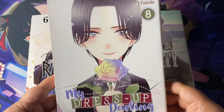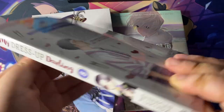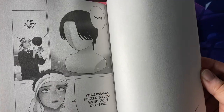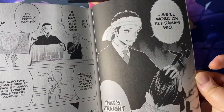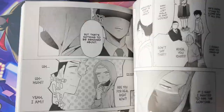Next up, My Dress-Up Darling Volume 8 — really cool to have this, I love this series. I really enjoyed the show and I've been slowly reading the manga. The anime adapted roughly the first six volumes, so I haven't gotten to Volume 7 yet, but the artwork continues to excel in my opinion. This one is by Square Enix Manga.